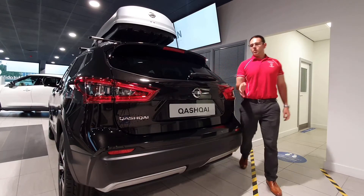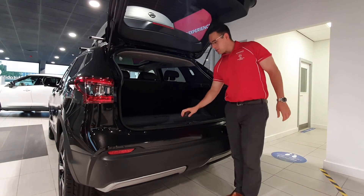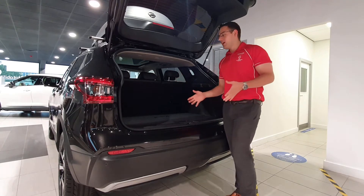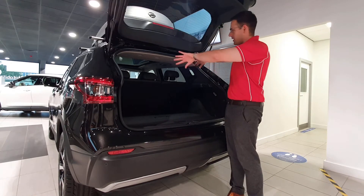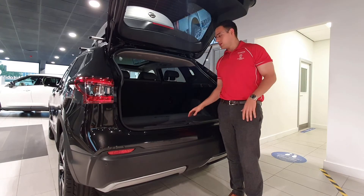The Qashqai comes with a huge 430-litre boot and also features these panels which allow you to split the boot in different ways to organise shopping or suitcases. The Tekna also comes with a Bose sound system subwoofer underneath these panels, along with speakers in the cabin, giving real emphasis on the luxury and quality of this car.